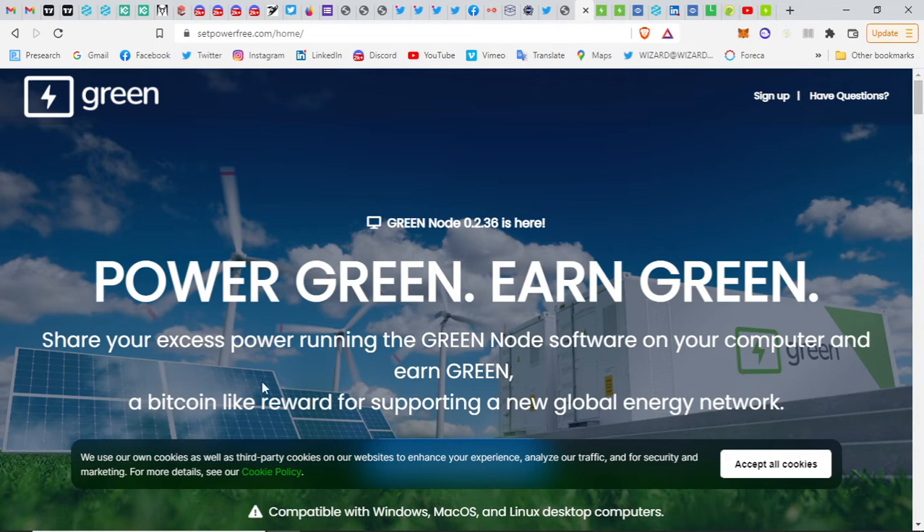Share your excess power running the Green node software on your computer and earn Green — a Bitcoin-like reward for supporting a new global energy network. This is a massive undertaking of putting energy into the blockchain, but of course not literally — it's like tokenizing electricity. Similar to Bitcoin, anybody can do this with any computer and without any technical knowledge, and it's a much greener way to mine cryptocurrencies.